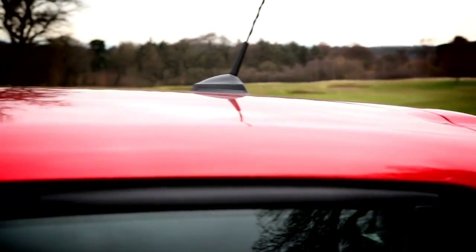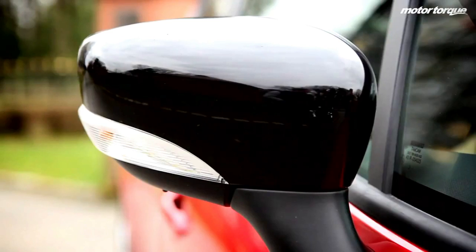It is also worth noting that the Clio only comes in five doors, as opposed to the previous model which was offered in both three- and five-door body variants.